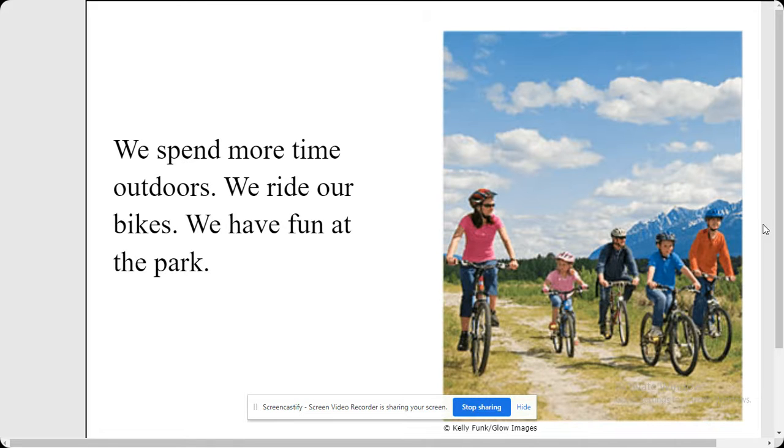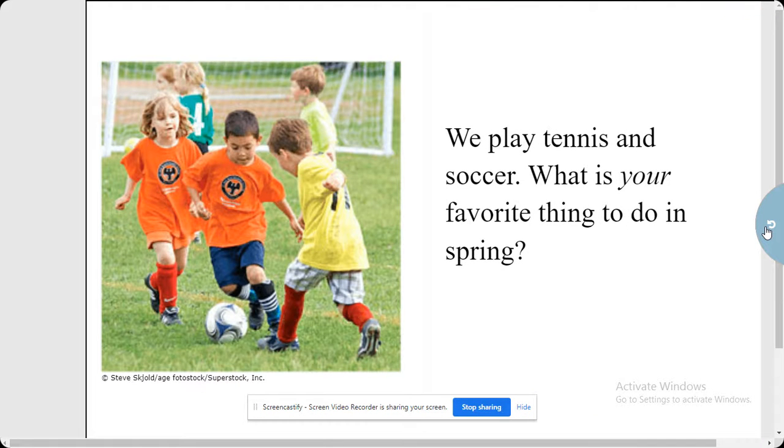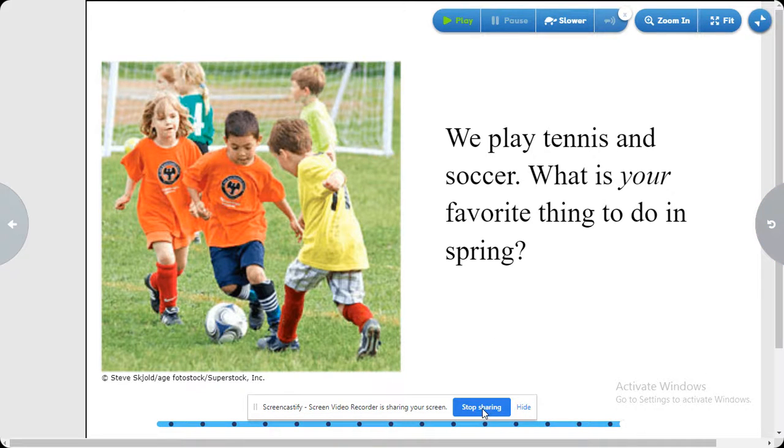We have fun at the park. We play tennis and soccer. What is your favorite thing to do in spring? The end.